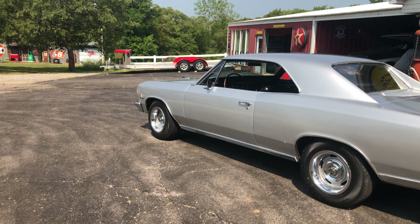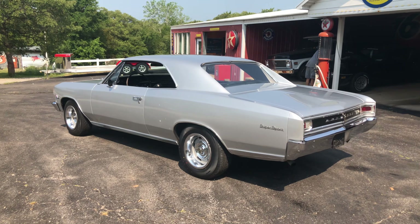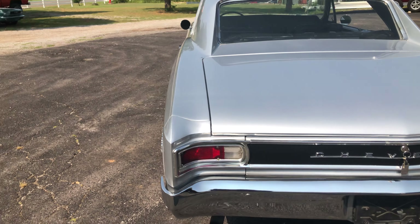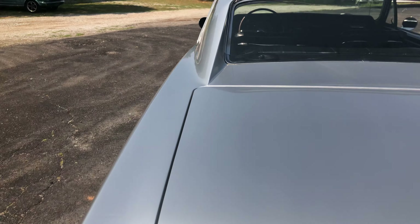All original emblems, bumpers, chrome, stainless — all in very good condition, showing very little wear.